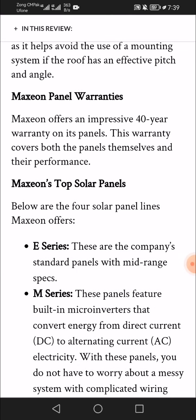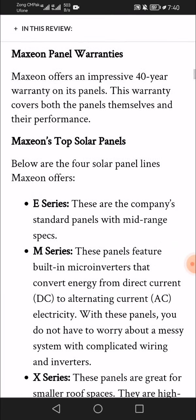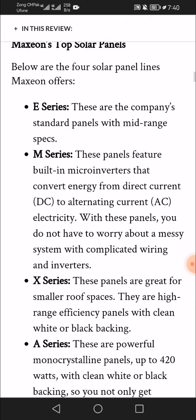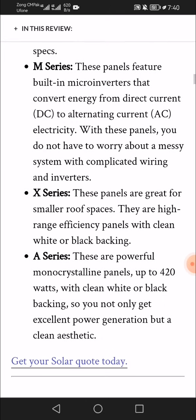Maxeon M Series panels feature built-in micro inverters that convert energy from direct current (DC) to alternating current (AC) electricity. With these panels you do not have to worry about a messy system with complicated wiring and inverters. Maxeon X Series panels are great for smaller roof spaces — they offer high-range efficiency and come with clean white or black backing.